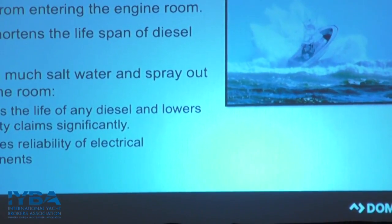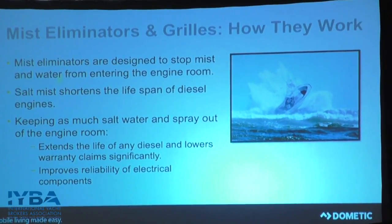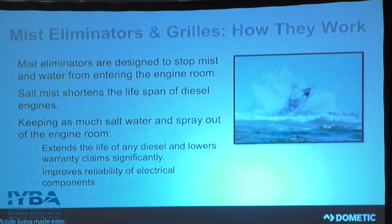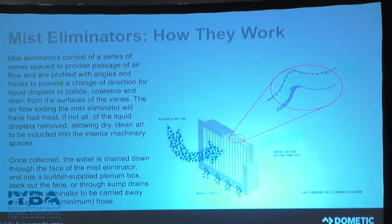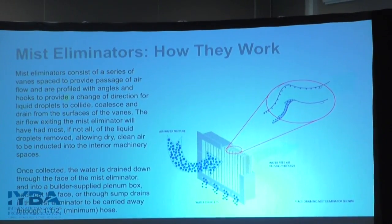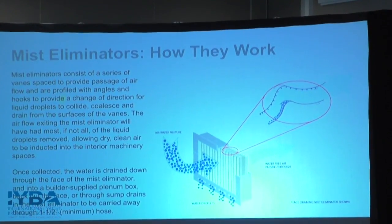Mist eliminators are designed to stop water from entering the engine room. You don't want water in the engine room, especially salt water, due to rust on anything metal, electronics, and anything else inside. A mist eliminator is basically a grill vane-type system shaped like an S with a hook in it. As water from outside passes in, it catches on that hook and drains — either straight down, into a sump, or face drain completely out, depending on the application.